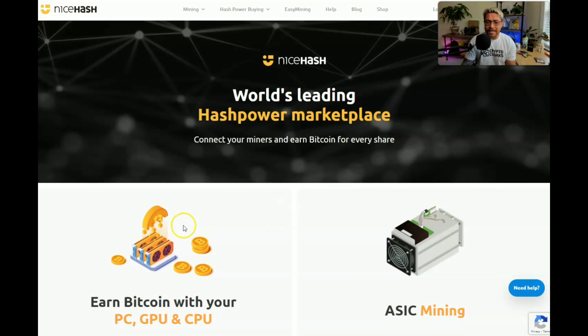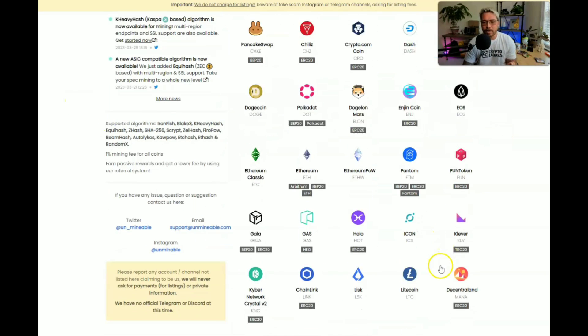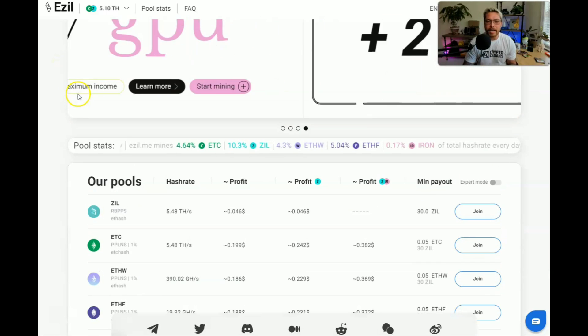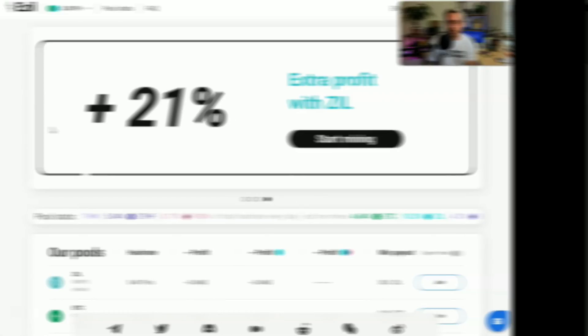NiceHash also has an exchange to swap coins. Another option is Unmineable — you can set up your Ethereum Classic ASIC miner on Unmineable and get paid out in over 70 different cryptocurrencies. There's a referral link using code 'hustler' to save on mining fees. Finally, Ezil.me lets you dual mine Zilliqa and Ethereum Classic, which is great especially if you have one of those mini iPollo Ethereum Classic miners.